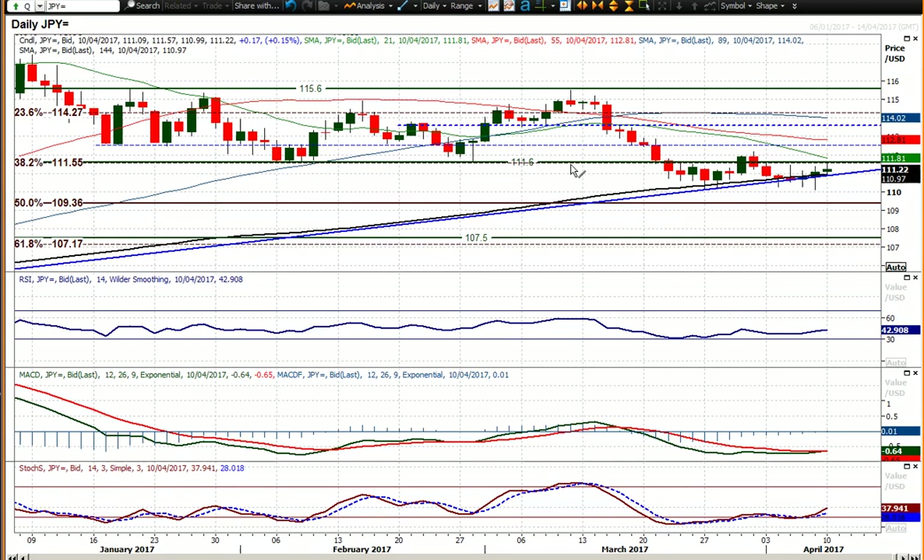You've still got the big resistance at 111.60 that you need to overcome — that's the level that prevented the rally from taking hold last week and continues to remain the case today. To be honest, anything that improves further would still need to get above 112.20 to complete this little double bottom, which could potentially be worth around 400 pips. So there is still a positive outlook to this chart with that big uptrend in place, but it has been tested and is still holding.